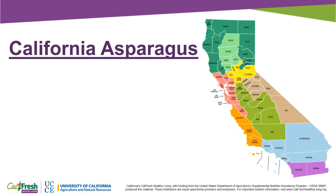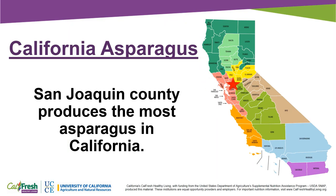Did you know that California produces 48% of the United States asparagus crop? San Joaquin County produces the most asparagus in California.